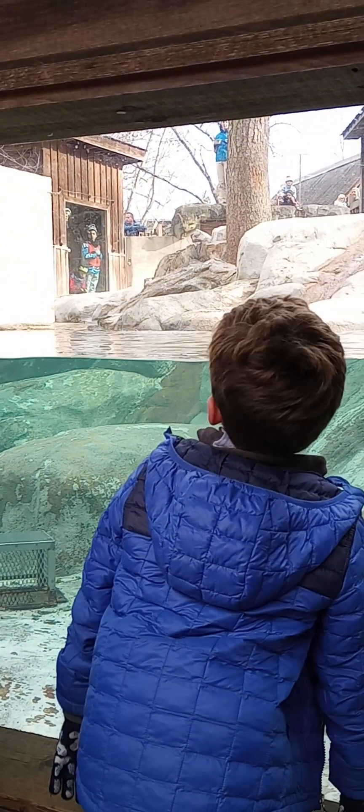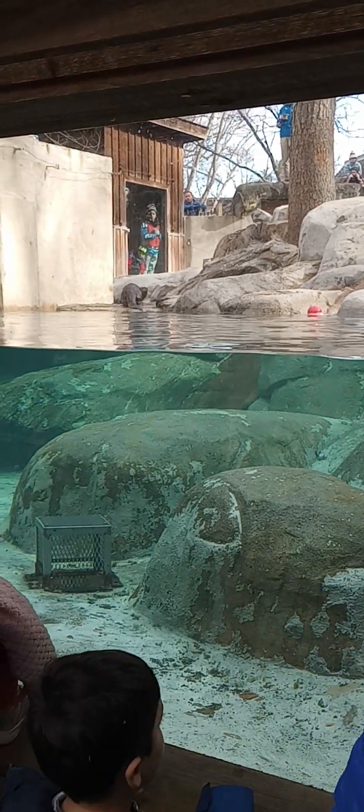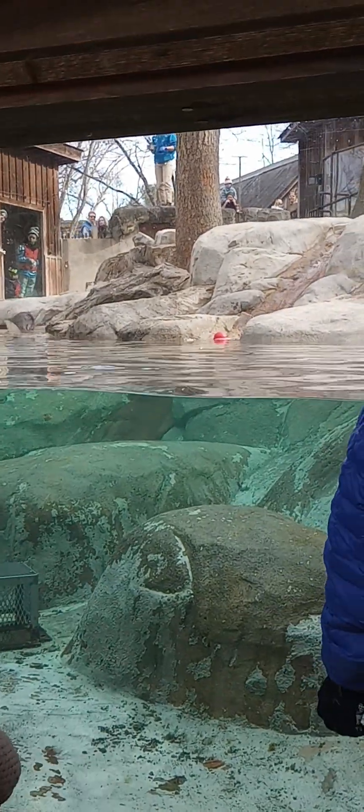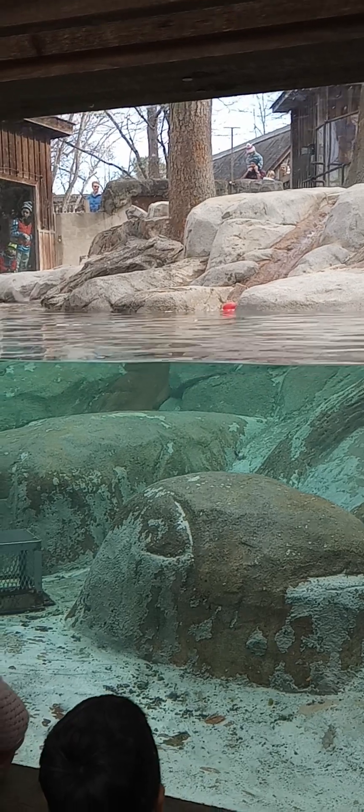Olive is the smaller female who's making her way closer to me in the habitat. And Obi-Wan is the larger male who's feeding out in the pool. Right now, I am feeding these otters rainbow trout.